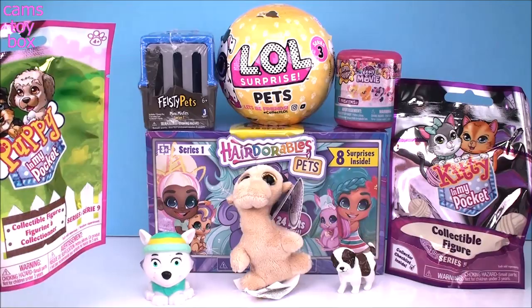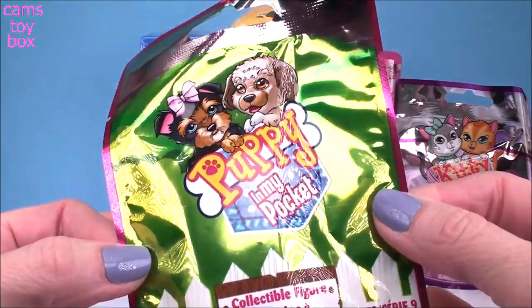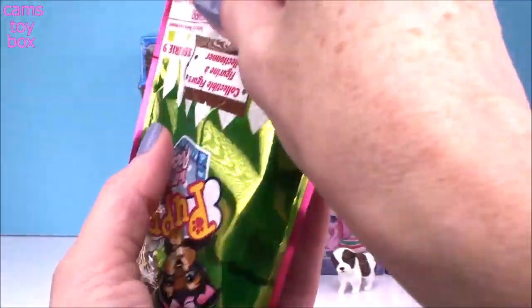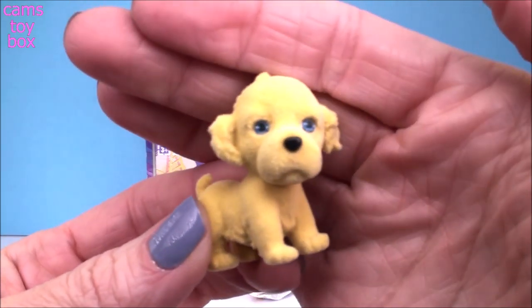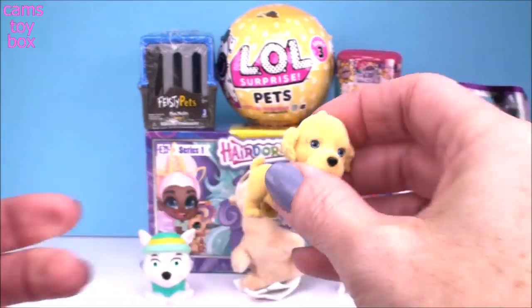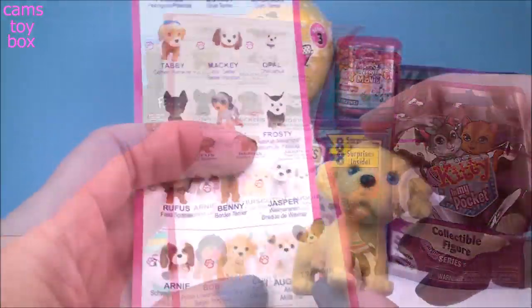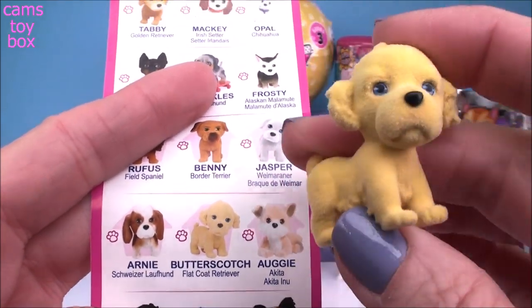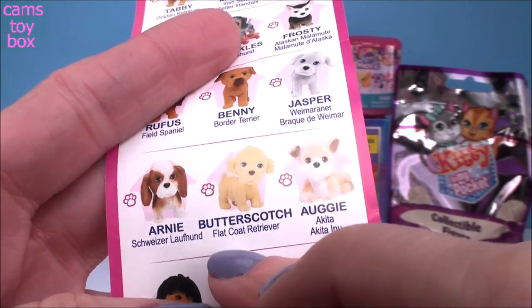We have two blind bags to open, and these are probably the two most common types of pets - puppies and kitties. Our first one is a Puppy in My Pocket, Series 9 collectible figure. Look at what a little cutie we have - look at those beautiful little blue eyes, super cute. And it's really soft, it has fur on it like a real puppy would. Let's check out which character we got. This little pup's name is Butterscotch - it could be a boy or a girl with that name. Totally matches, right, because it's kind of like the color of butterscotch. And the breed of this puppy is called a Flat Coat Retriever.